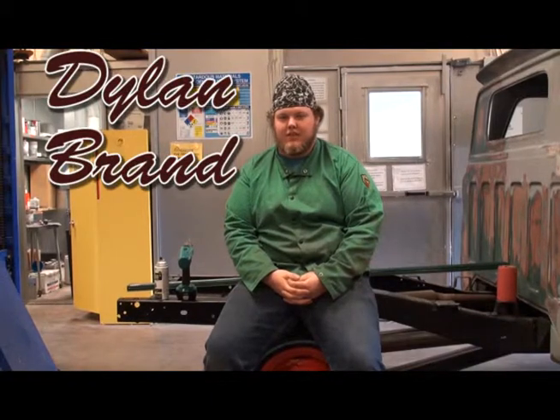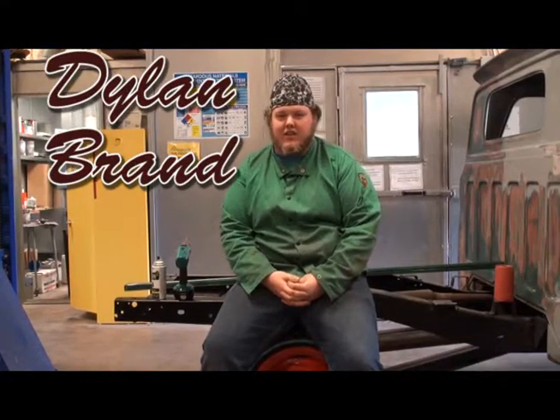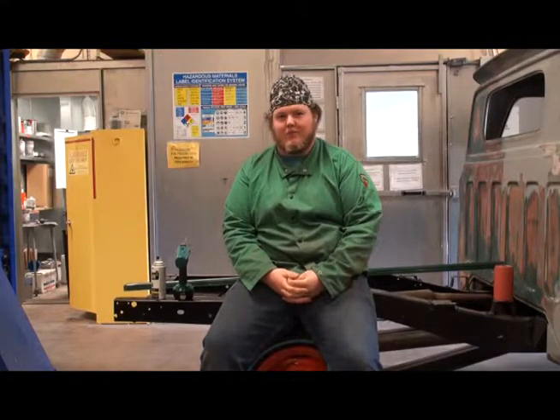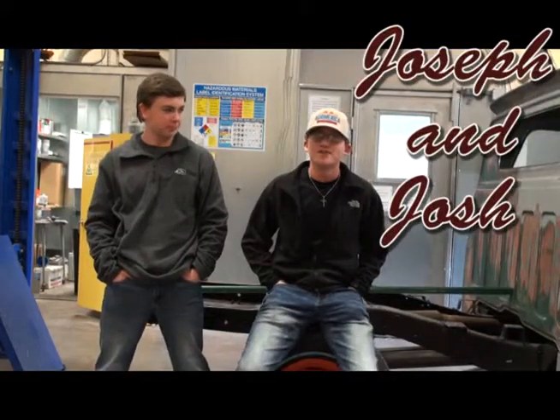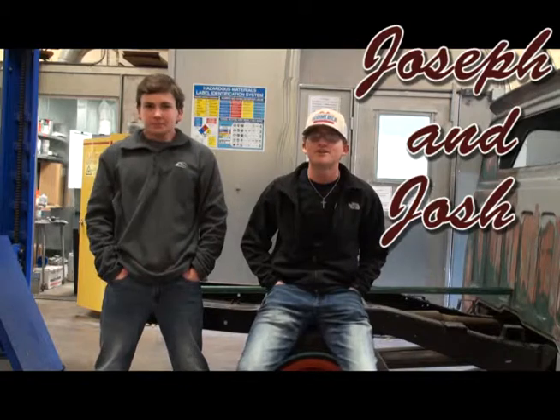Can we ask some of your students about this class? Yes, you can ask whichever one you want to. Dylan, what are some things you enjoy about this class? I enjoy being hands-on and doing stuff like that. My name is Josh Caldwell, and what I like about this class is it's more hands-on, and it will help me in my future and being a diesel mechanic.